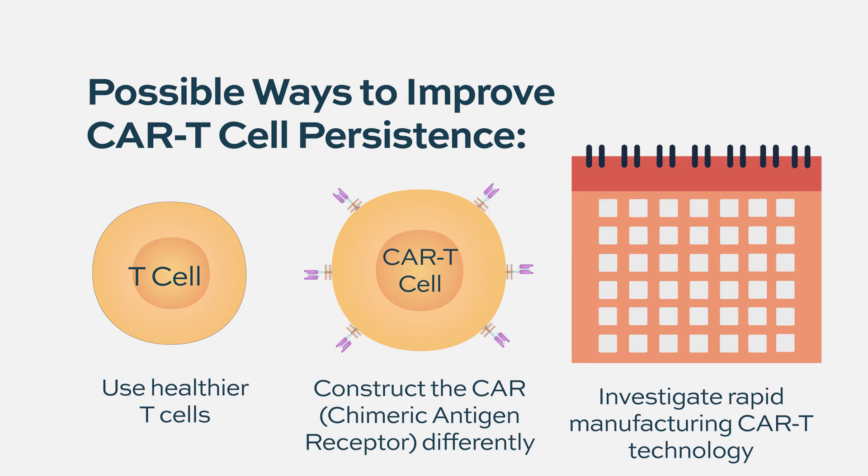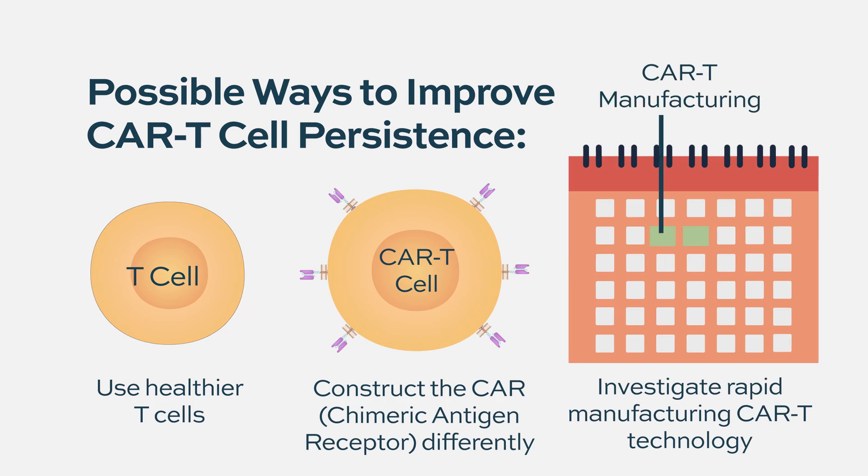Of the most immediate clinical results I'm most excited about: we heard updates at ASCO 2023 about rapid manufacturing CAR T cells with different CAR constructs. One is called PHE885, a trial sponsored by Novartis.